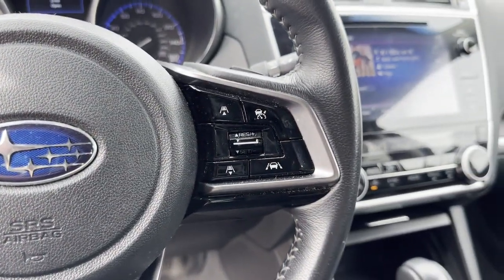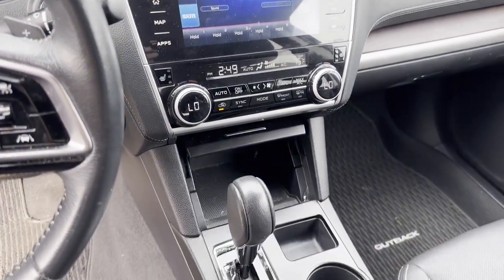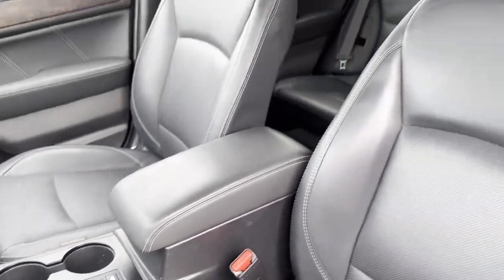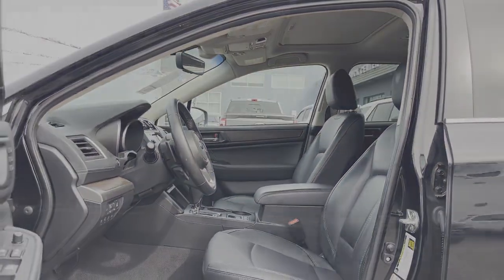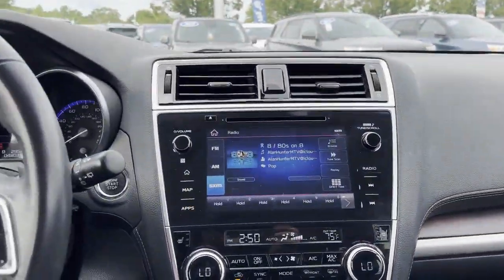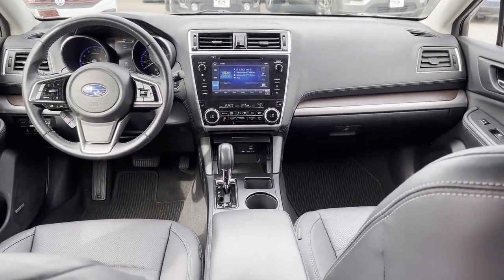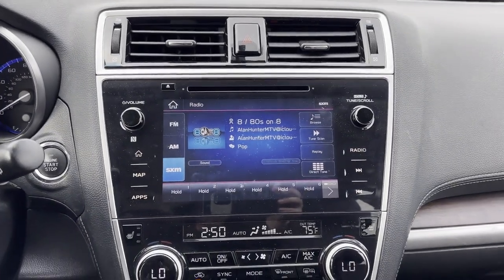Over 60 years, Sayville Ford's focus on complete customer satisfaction has earned us a reputation as a leader in the automotive industry. We have hundreds of Ford cars and trucks on site, as well as a vast selection of quality pre-owned vehicles. Our professional and courteous sales staff is consistently able to offer you the best service and selection at the lowest prices.